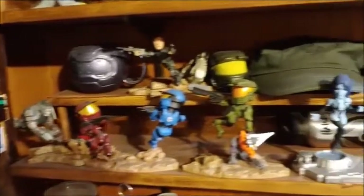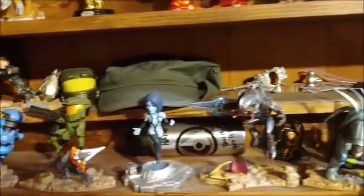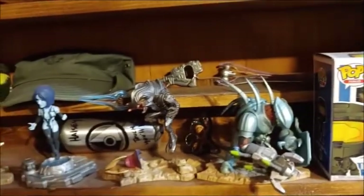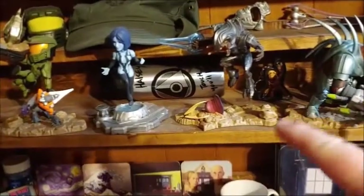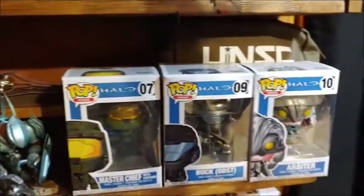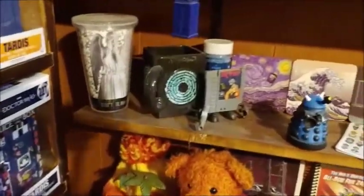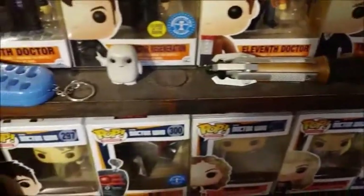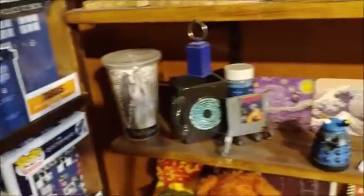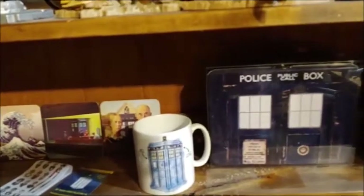So let's go down here — this is all the Halo stuff I got, I believe all of it. There are figures from the Loot Crate's Halo Box, and then a few pops. And then there's the Doctor Who shelf. These are the pops over here and there's some things, as well as the pops.